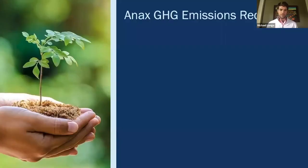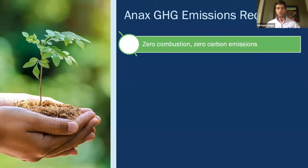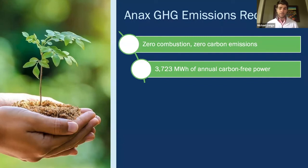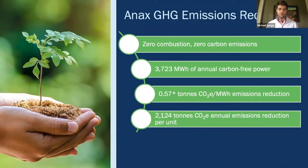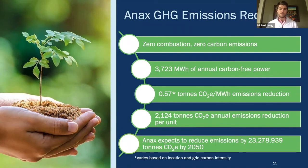The last thing I want to highlight before talking about the management team is the environmental side of the equation. This is a zero-combustion, zero-carbon-emissions technology that generates over 3,700 megawatt hours of carbon-free power per year. At a rate of 0.57 tons of CO2 per megawatt hour of emissions reduction, you're looking at over 2,100 tons of CO2 annual emissions reduction per unit. Given Annex's growth projections, we expect that by 2050 we'll be able to reduce CO2 emissions by over 23 million tons. We recognize that even though the environmental side is attractive, it ultimately means nothing if you can't make it work as a business decision — which is why we've focused on blending the two to create a really exciting opportunity.